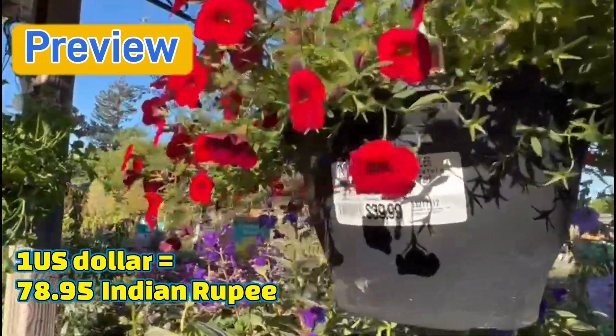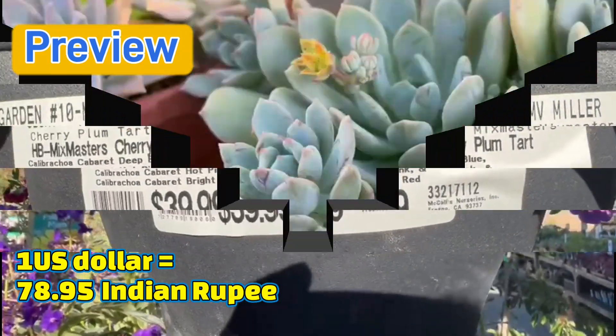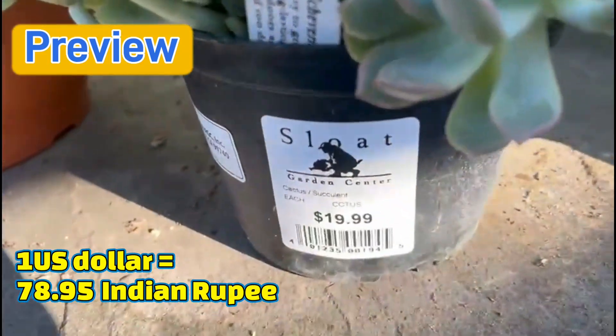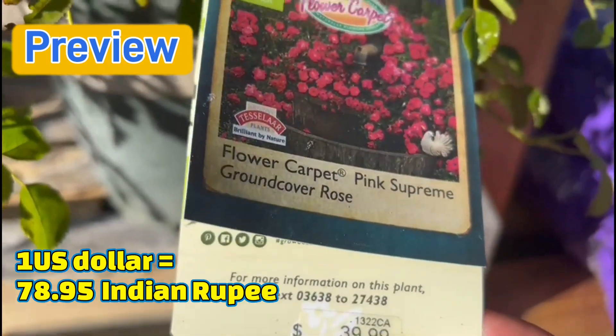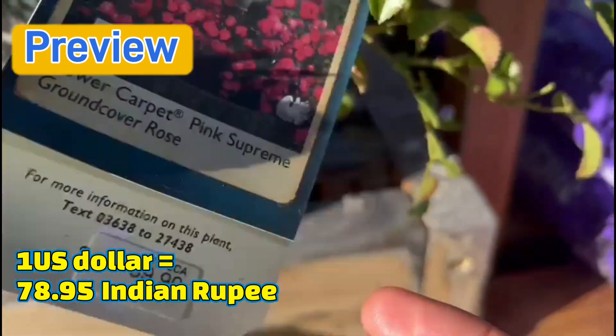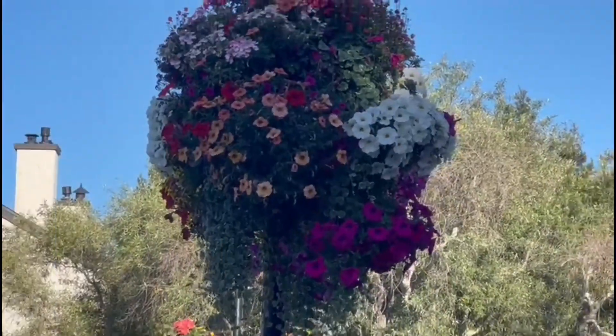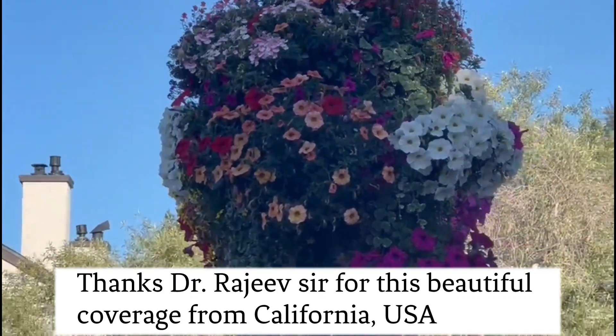Looks great on your doors. Outdoor $40 with yellow flowers. $20. Pink Supreme Ground Cover Rose. Today we are going to visit the US nursery in California.